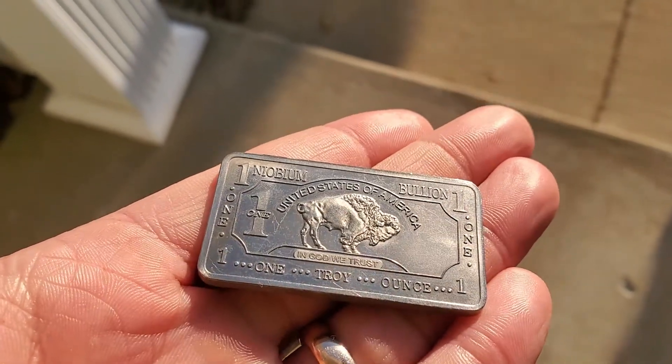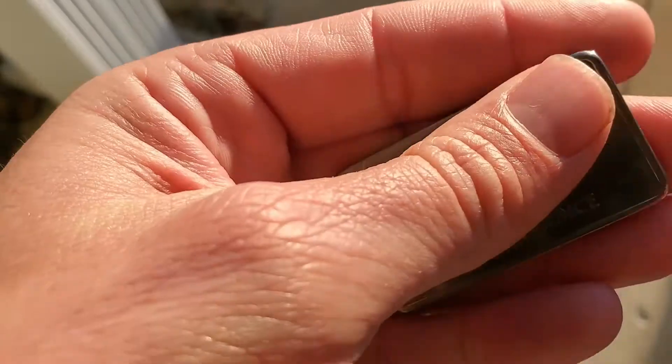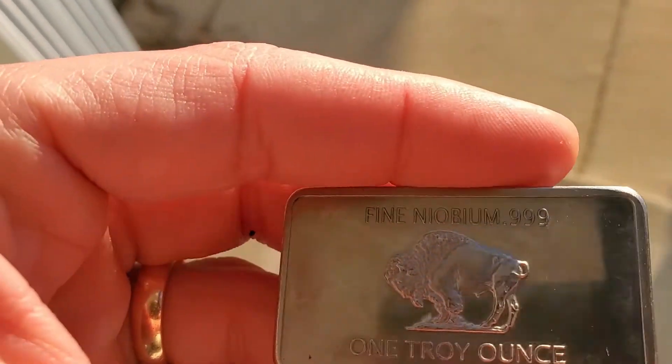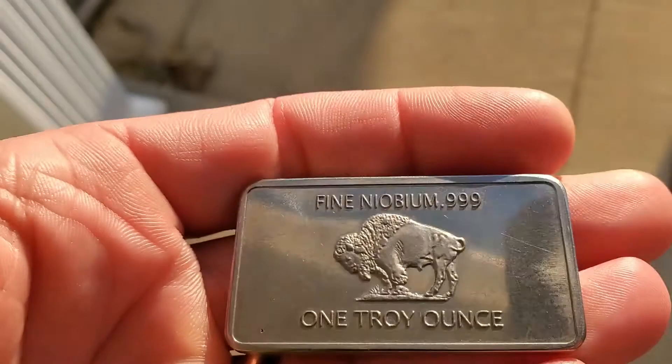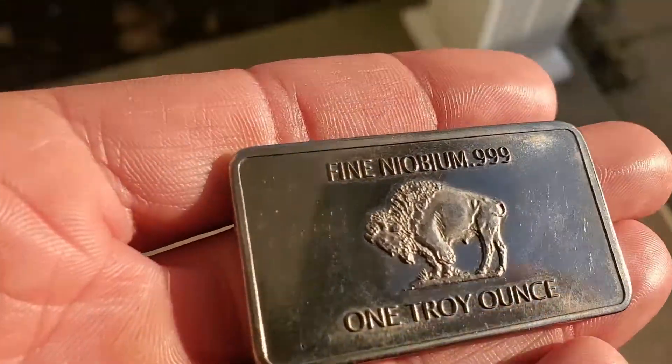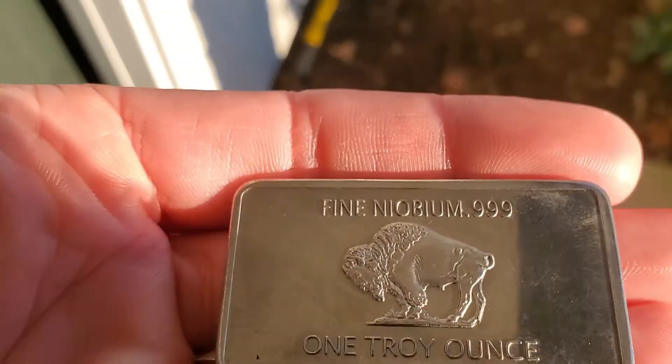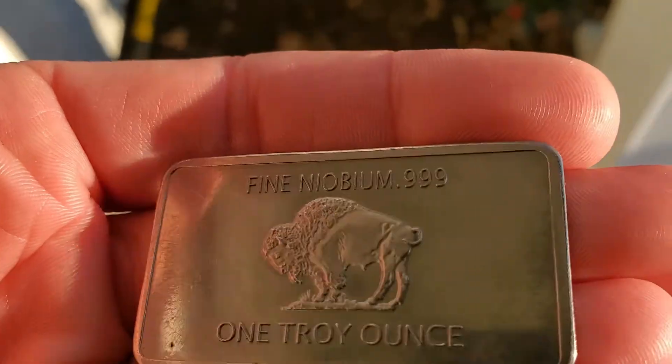Here's the one ounce bar in the sunlight. You can see the same thing here — obviously it's bigger. It has a nice gray brownish gold tint to it. It looks beautiful under the sun. Beautiful color, very unique for Niobium.